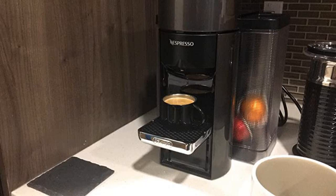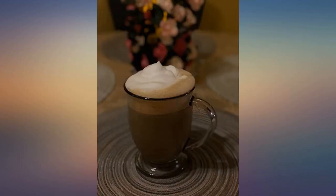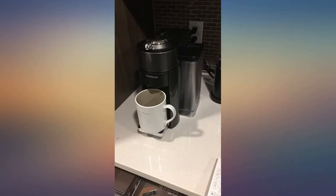If you want espresso taste coffee with minimal labor and investment, this is your choice. Coffee tastes way better than any K-cup coffee I've ever tasted. The machine itself is beautifully designed and made. DeLonghi does not fail the high inspection.